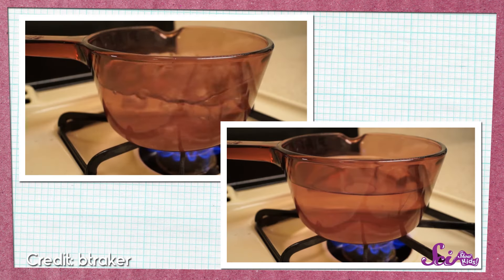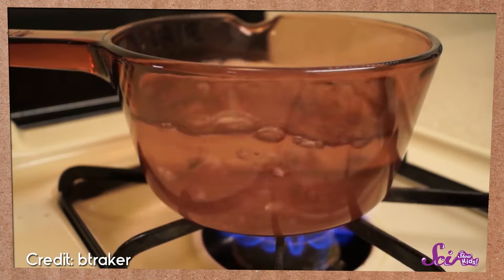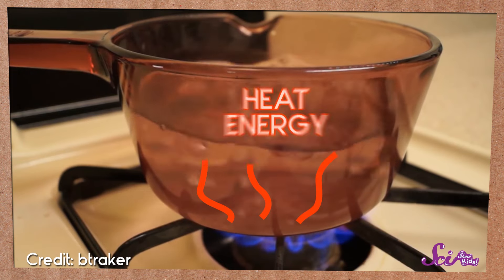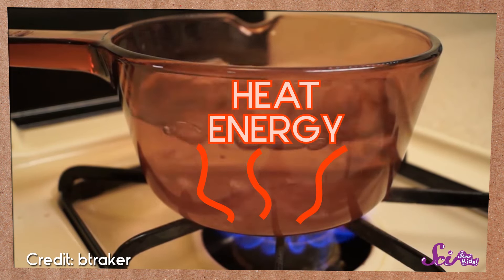Now, there's something that's different between a pot of cool, calm water and a pot of boiling hot water, other than the bubbles. Boiling water moves around a lot! That's because when water is boiling, it has a lot of energy from all of that heat, which makes it move around and bubble.